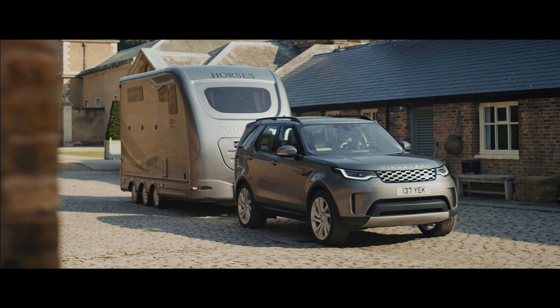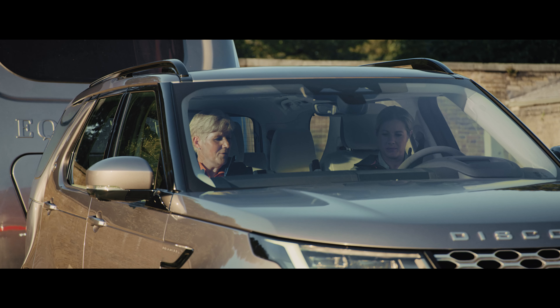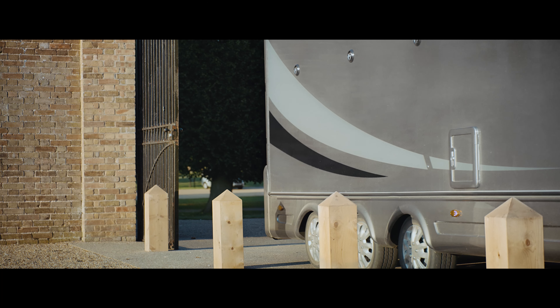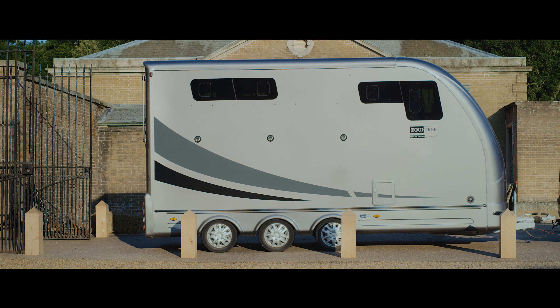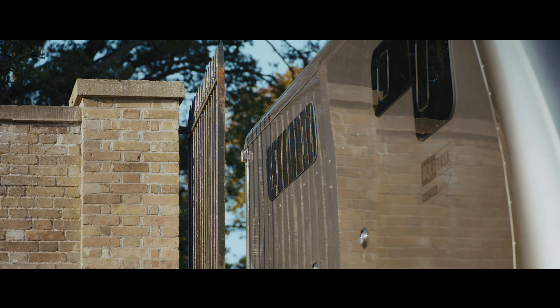It can pull up to an extraordinary 3,500 kilograms, combined with a range of towing aids making it easier to maneuver and reverse. This includes autosteer thanks to the optional Advanced Tow Assist feature.